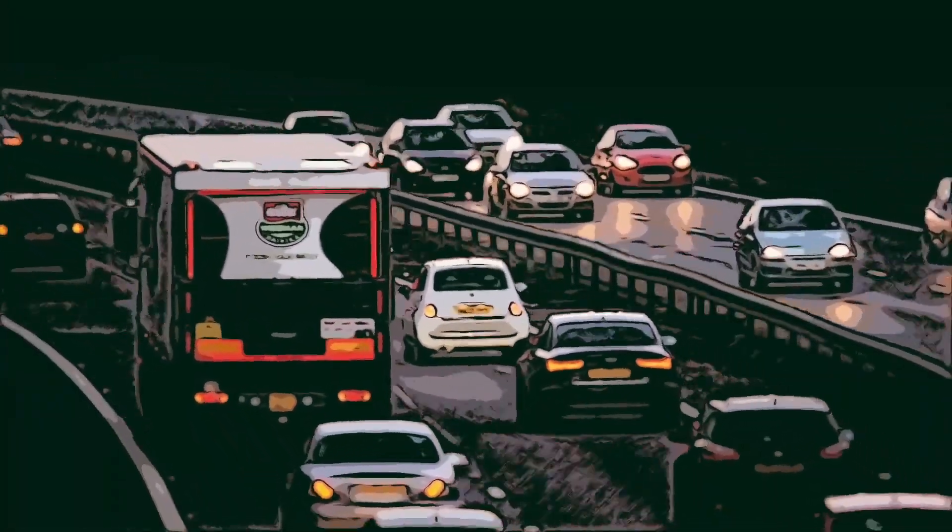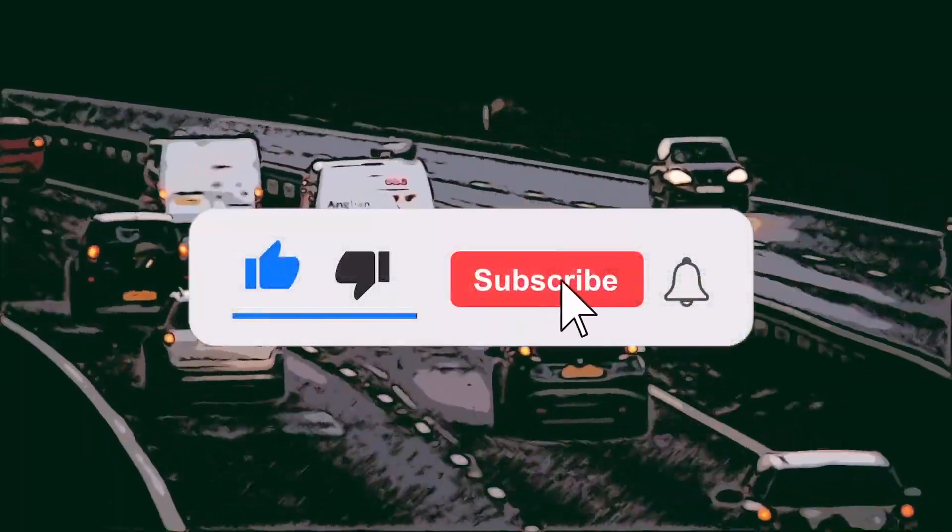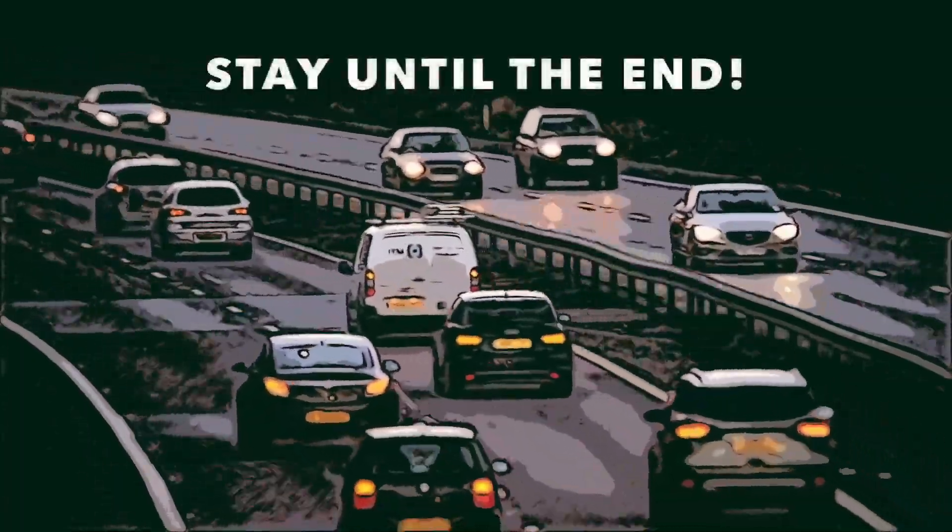All right, Drivers and Dashers, welcome back to Pay2Drive. If this is your first time, hit that red subscribe button, tap the notification bell, hit the like, and let's jump into this.